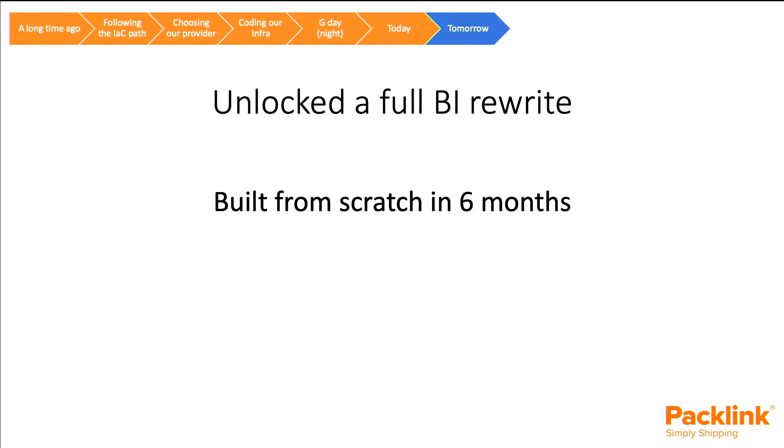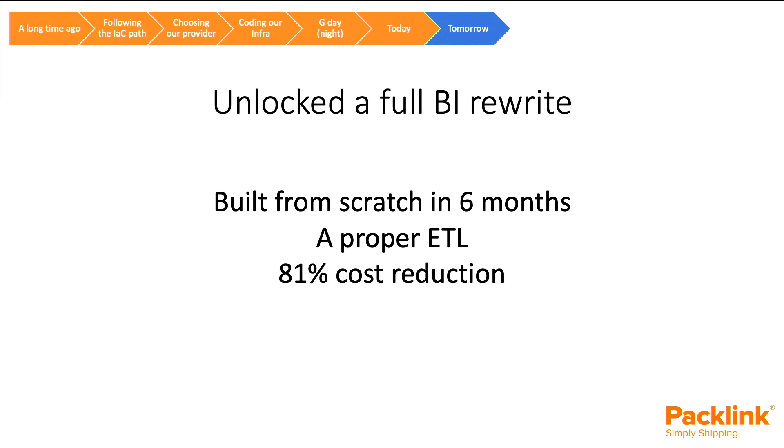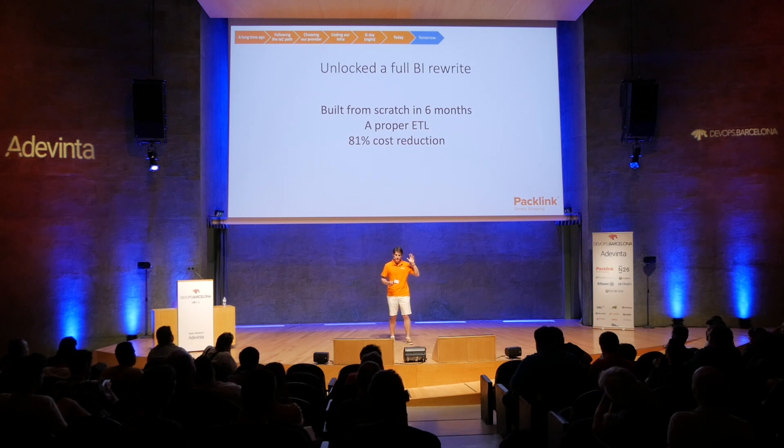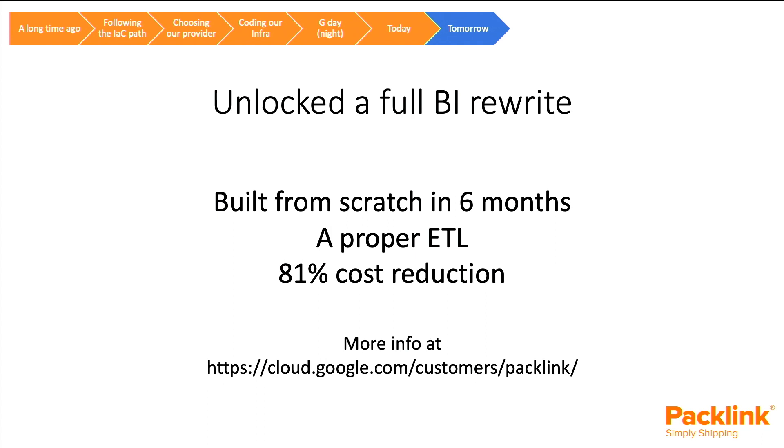This also unlocked a full BI rewrite. Our BI infrastructure was living on a third party, so the day after the migration — July 26th — we began rewriting the full BI from scratch. We did it in six months, this time working with a Google partner, rebuilding the whole pipeline using all the tools Google provides. We achieved an 81% cost reduction on BI. If you want to know more, you can go to cloud.google.com/customers/packlink for the full success case with all figures and details.